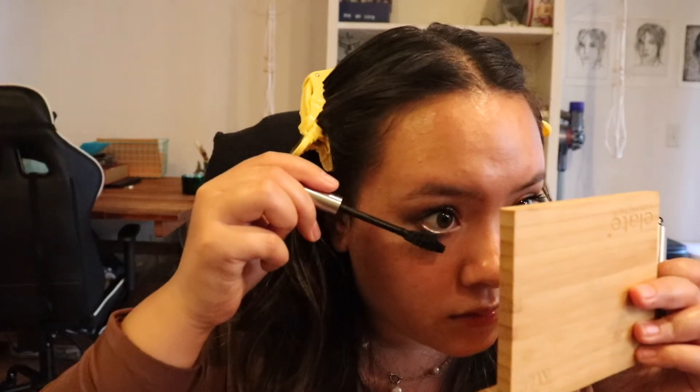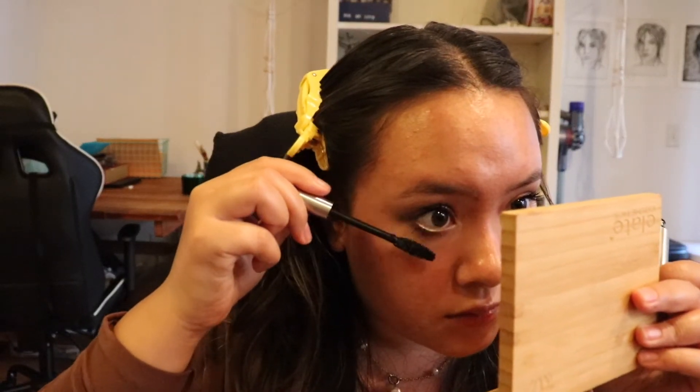I'm also applying it to the bottom eyelashes as well. I just do it multiple times to get it more dramatic, and if I want it less dramatic, I just apply it one or two times.